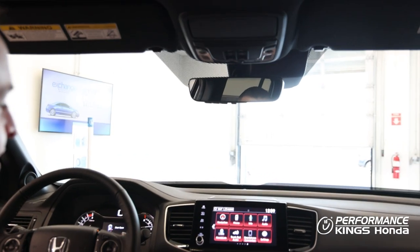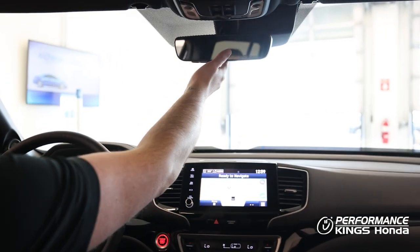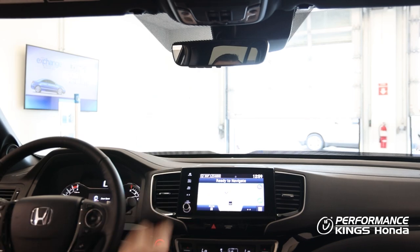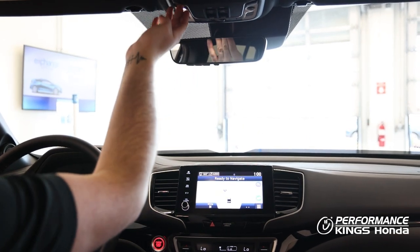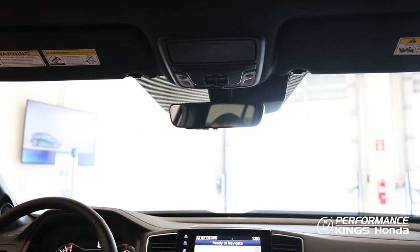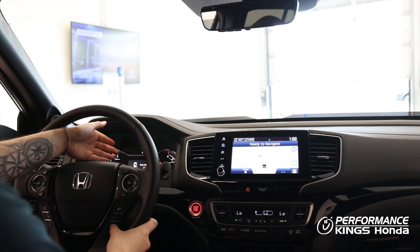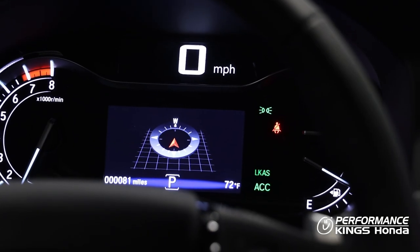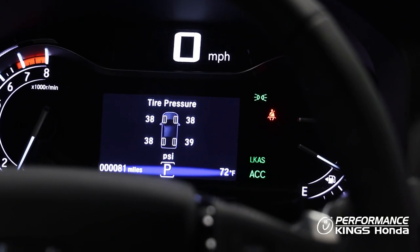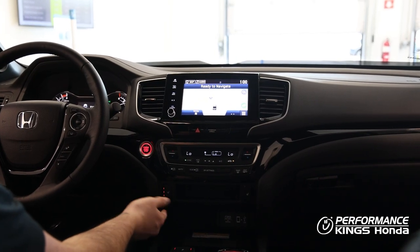Inside the touchscreen display we've got in-dash Garmin navigation. We've got an auto dimming rearview mirror with HomeLink for your garage door, LED lighting inside the cabin, a power sliding moonroof, and a smart driver display that will show you your compass, fuel economy, oil life, and tire pressure. We've also got paddle shifters and heated seats.